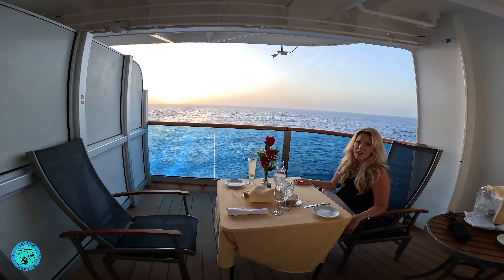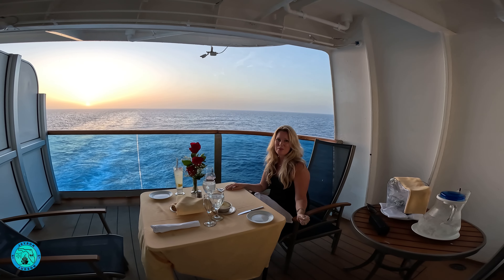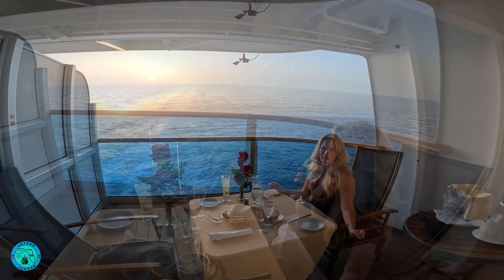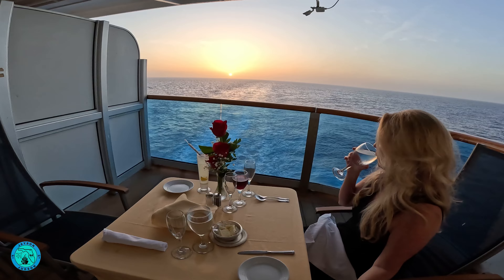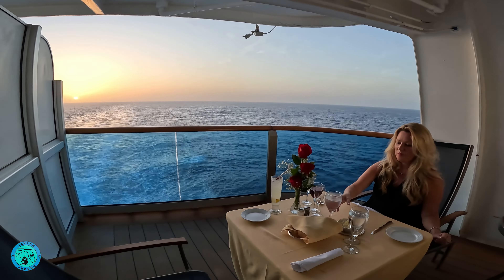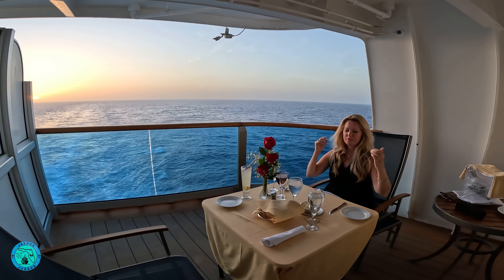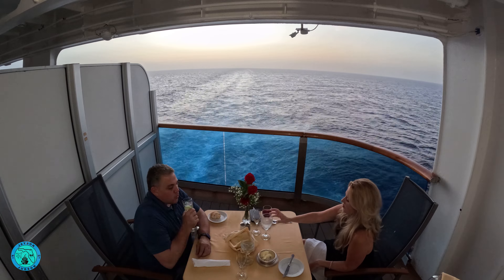When we boarded, we had a note in our cabin to call room service 24 hours in advance to set up the dining experience. When we called, they asked about dietary restrictions, what cocktails we would like, and for the main course, if we wanted lobster, a filet, or surf and turf, and the desired temperature of our steaks.